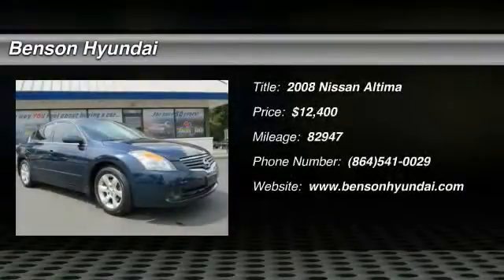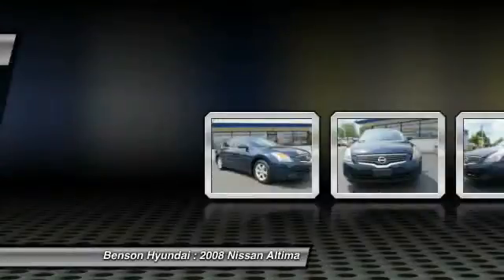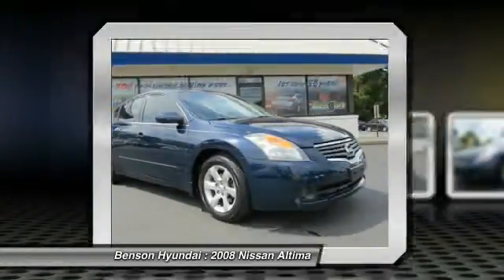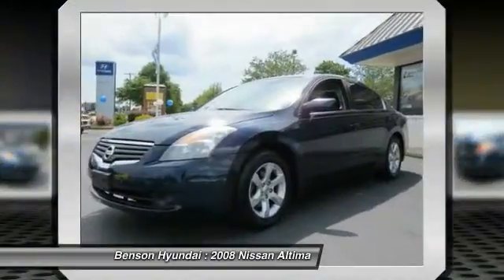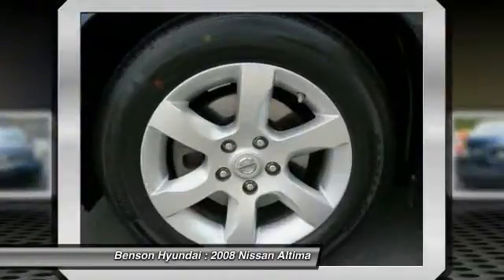The 2008 Altima. The Nissan Altima offers advanced features to make life easier, including push-button ignition, which comes standard. Combine that with a powerful V6 or efficient four-cylinder engine.